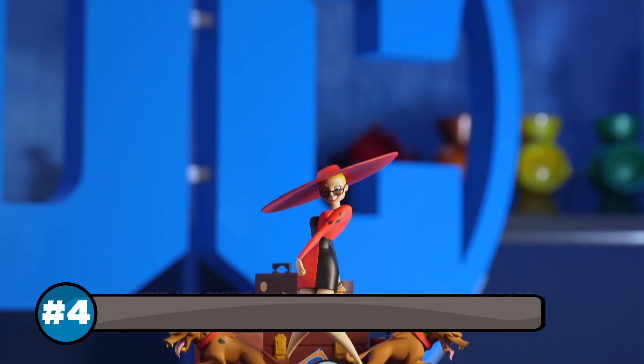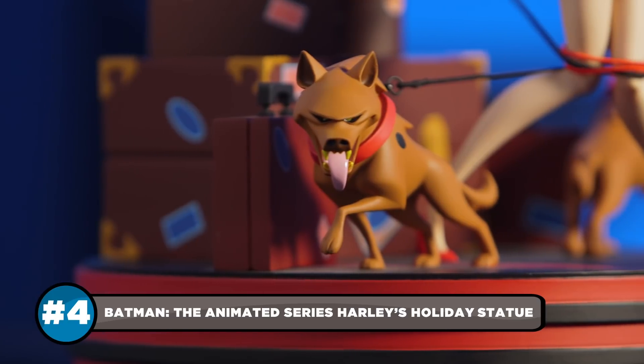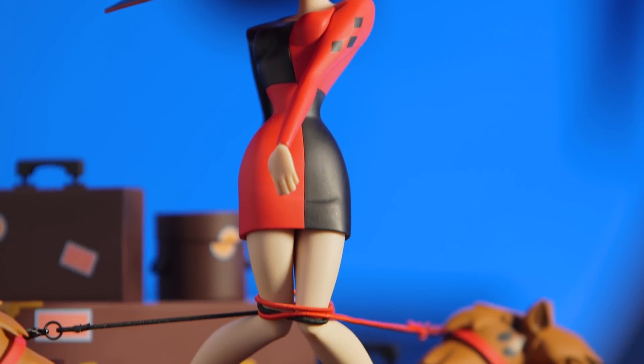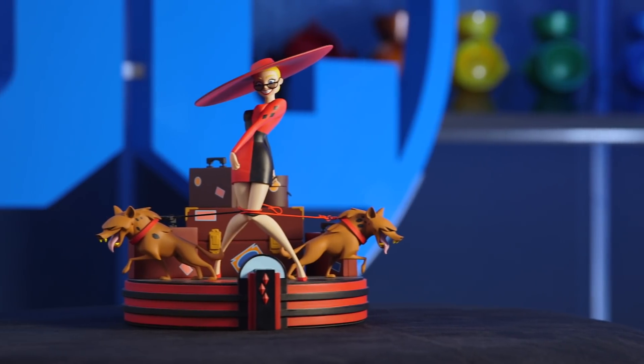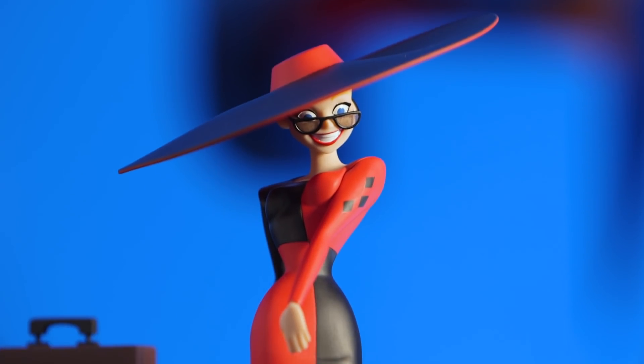Round out your celebration of Harley's 25th anniversary with the Batman: The Animated Series Harley's Holiday Statue from DC Collectibles. Based on the title card art from the beloved episode from season three, this shopping spree is the ideal mix of frenzied and fabulous befitting of Harley Quinn.